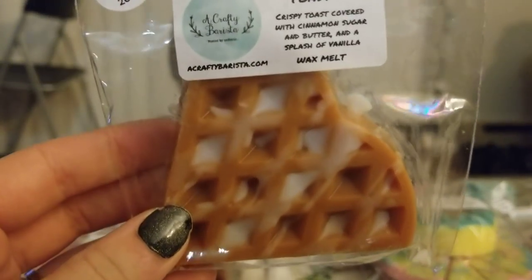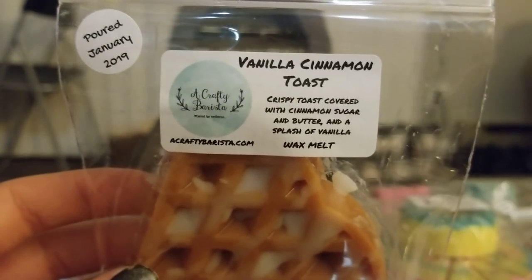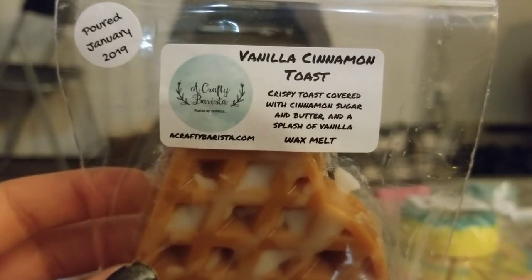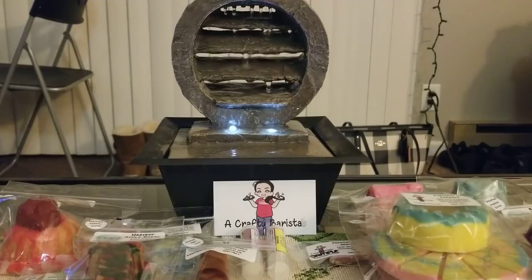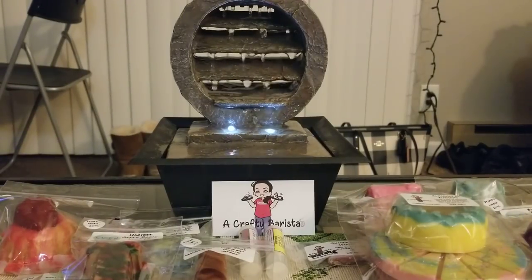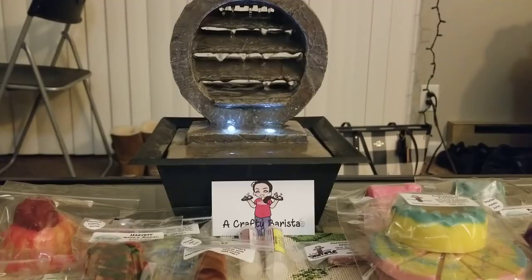Then I got another little waffle shape — I love the drizzle on there — in Vanilla Cinnamon Toast: crispy toast covered with cinnamon sugar and butter and a splash of vanilla. This is so cute. It's a little bit spicy for me because I mostly just smell cinnamon. It kind of reminds me of a cinnamon toast crunch blend. But I can definitely mix it with something and tone it down.